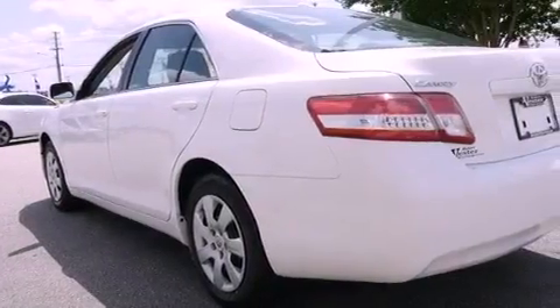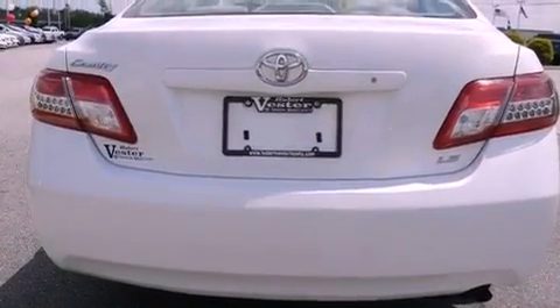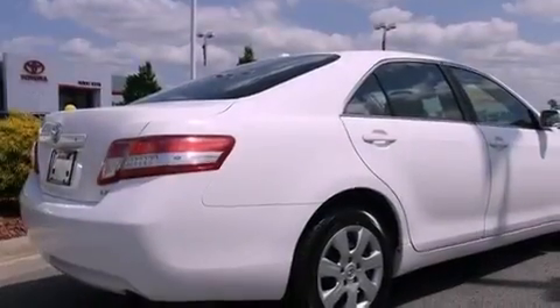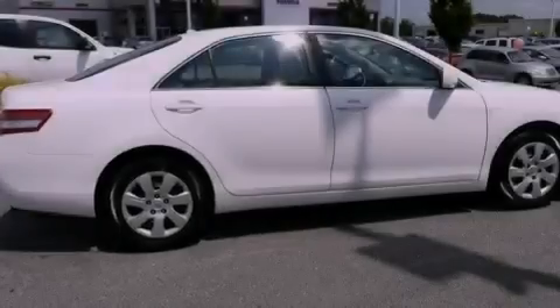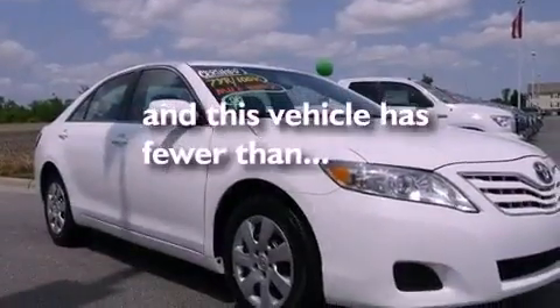Features include a low-tire pressure indicator, traction control and stability control systems, cruise control, a CD player, an engine immobilizer theft deterrent system, a passenger side vanity mirror, an anti-lock braking system, rear curtain airbags, full power accessories, and this vehicle has fewer than 56,000 miles on the odometer.